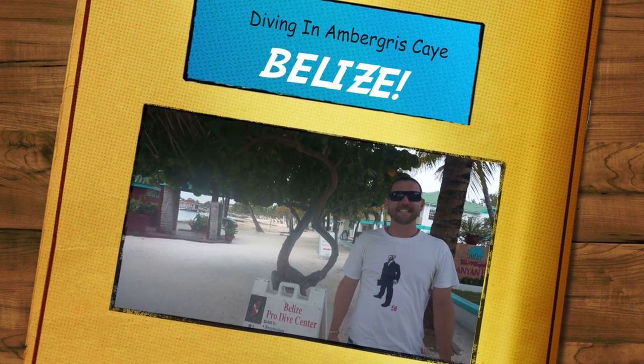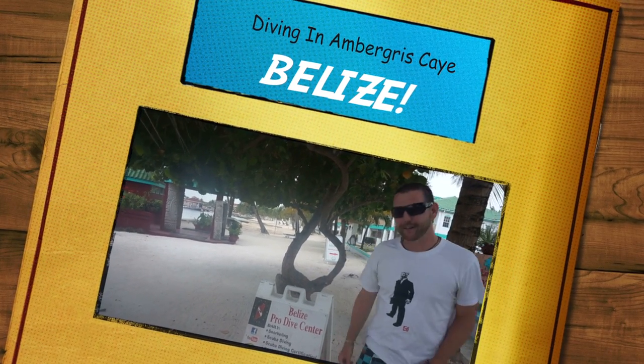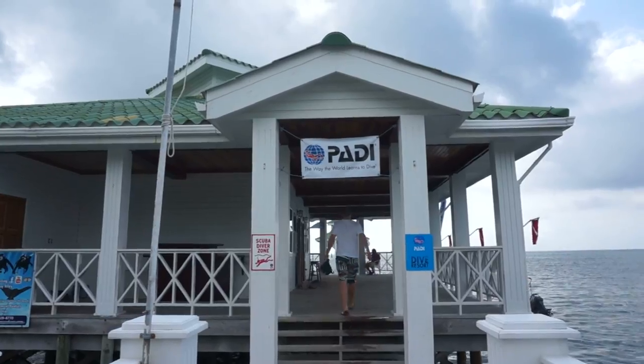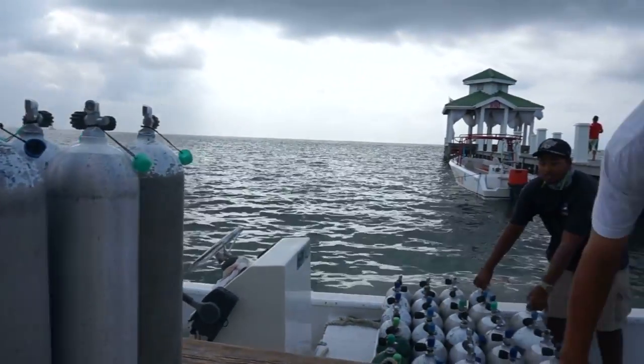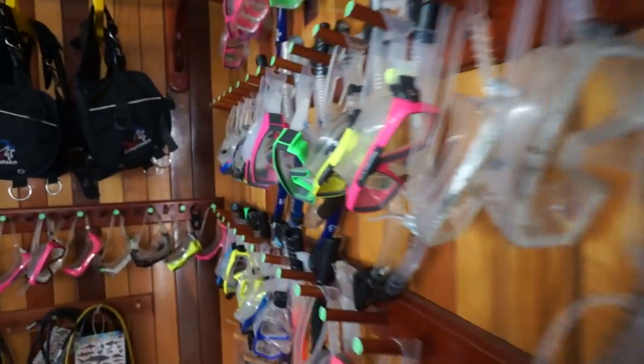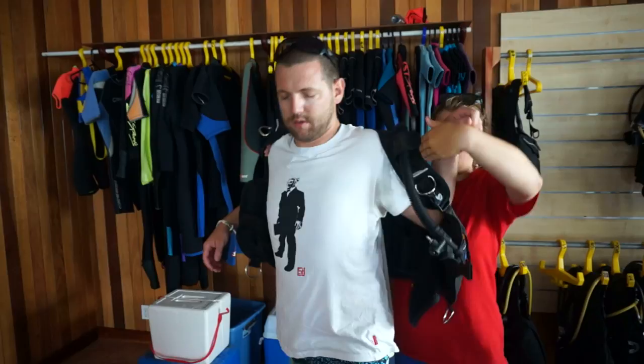I'm here on beautiful Ambergris Caye, and today I'm diving with Belize Pro Dive Center, located near San Pedro Town in Ambergris Caye, Belize. Ambergris is world famous for diving thanks to the Great Blue Hole, which lies a mere 72 kilometers east of the island. But I was here to check out a few of the lesser-known dives in the area.